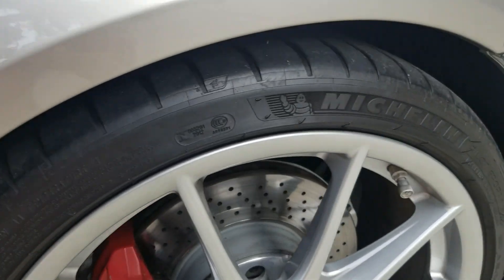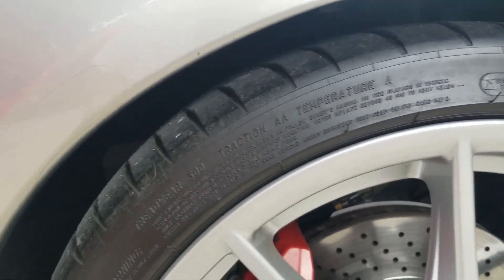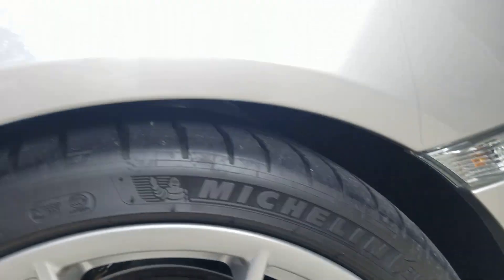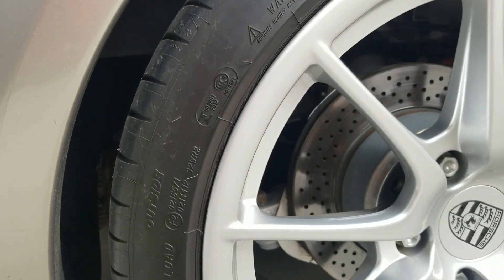The tires are in good condition. They are 20s. I'll find the date codes and post them.